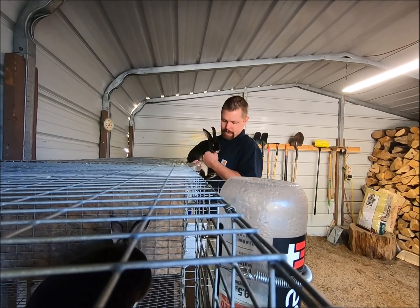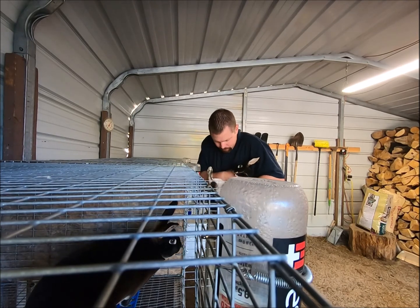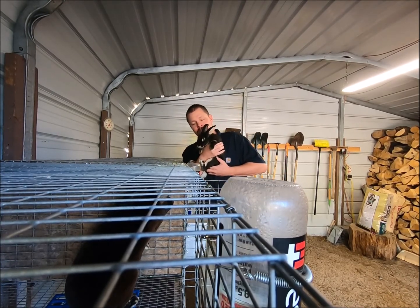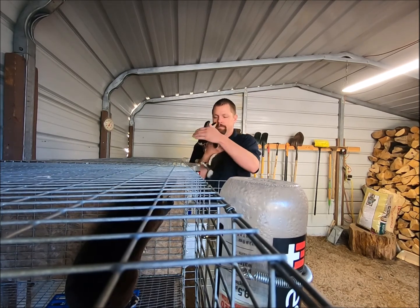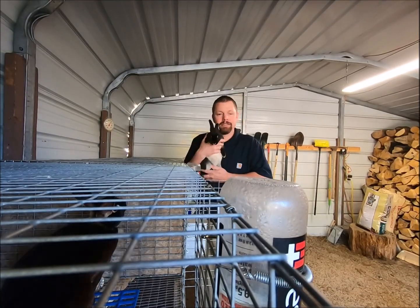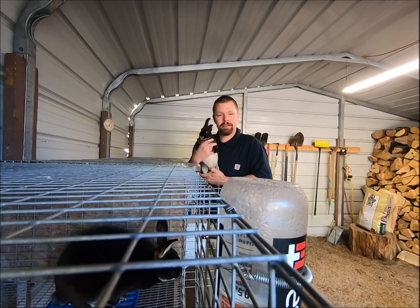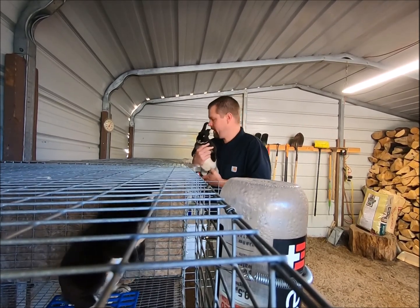I'll show you the two little ones here. This one's a doe and she's ready to go. Here's one little doe. I think the other one's a buck — I'm going to double check — and yes, this one's a little buck. Say hi to the camera. So I've got two little ones ready to go, contact me if you want to get one.